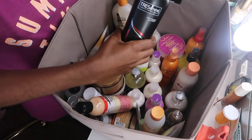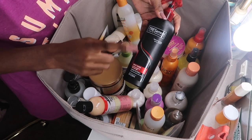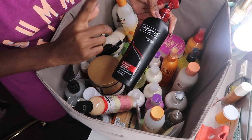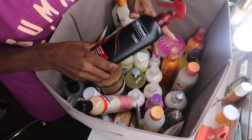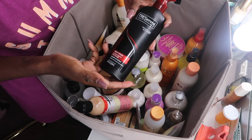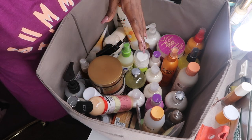The TRESemmé Heat Tamer — I've used this for years, I'm not getting rid of this. I use it on relaxed hair, weave, no matter what. It's only $5.99 and it's the only heat protector I use at any given time. It's just a leave-in spray — highly, highly recommend this. This is not going anywhere.